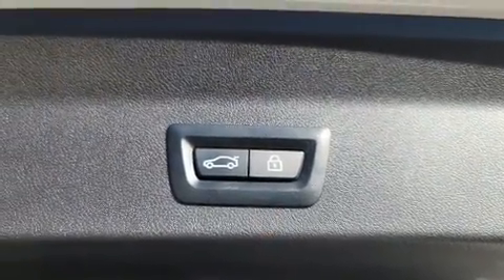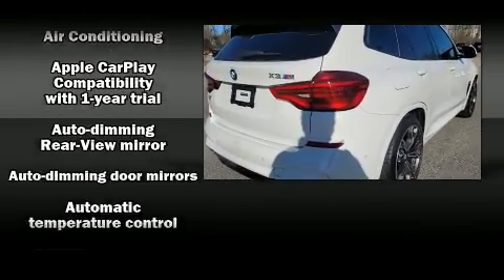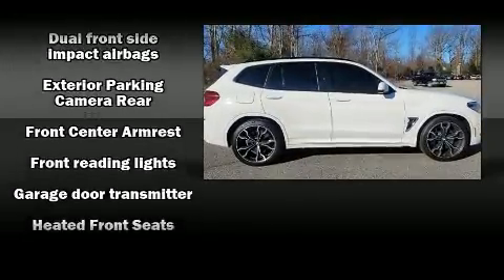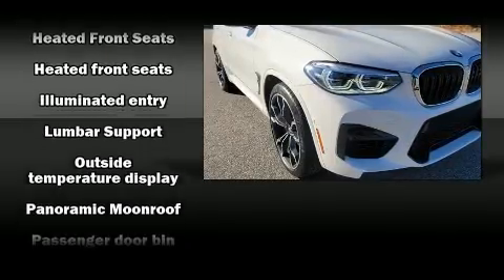BMW also prioritized safety and security with features such as head curtain airbags, front-side impact airbags, traction control, brake assist, a panic alarm, an emergency communication system, and four-wheel disc brakes with ABS.